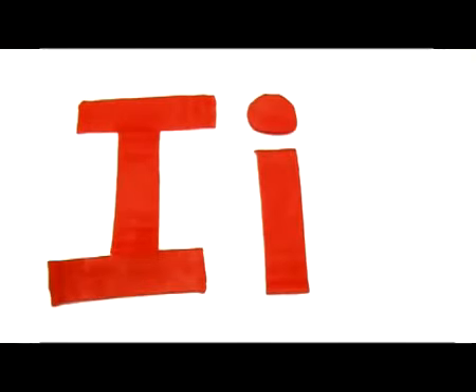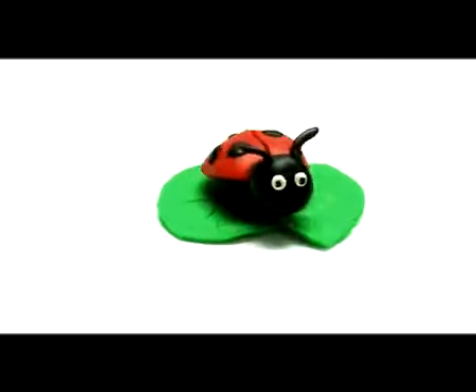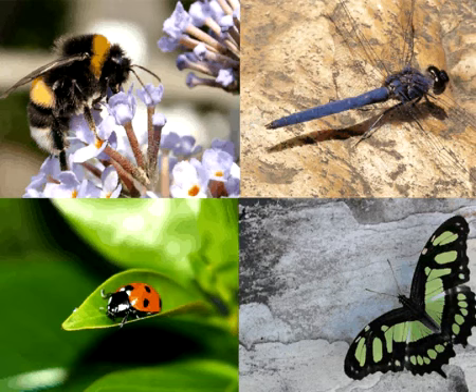Big I, small i. Insect. What insect is this? It's a ladybird. Insect.